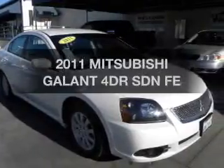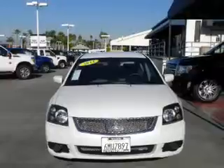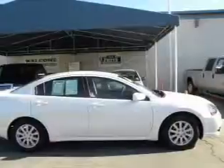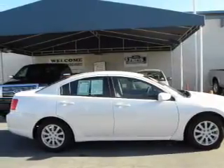Get noticed in this 2011 Mitsubishi Gallant. If you're looking for an automobile with great attributes, look no further. With an efficient four-cylinder engine that responds smoothly to its automatic transmission, premium wheels give a more luxurious look.